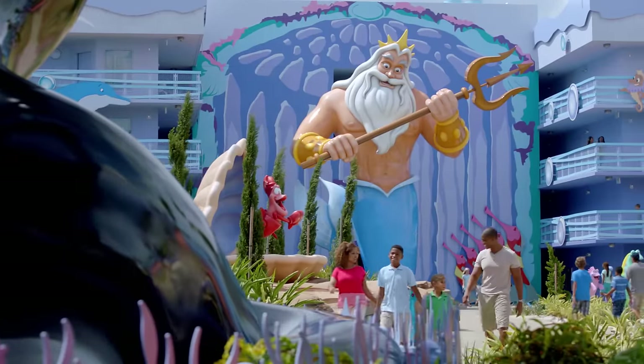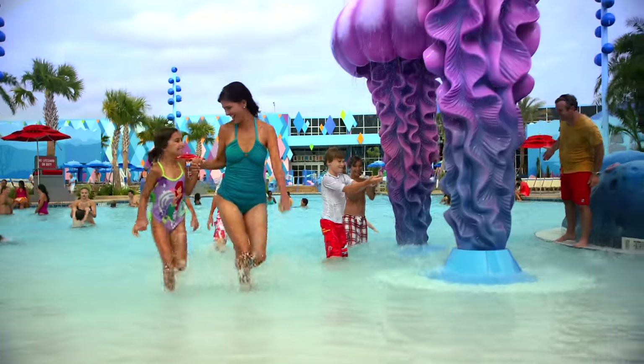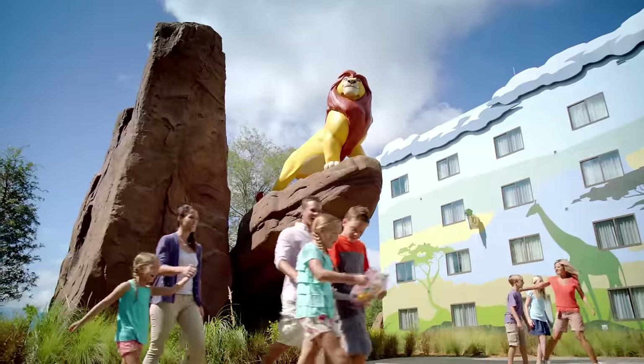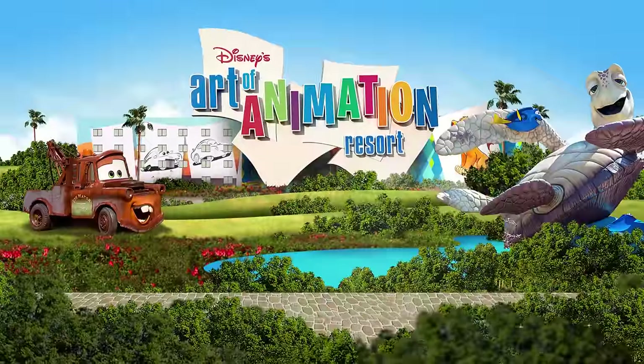This is your chance to star alongside classic Disney and Pixar characters in one of the best stories ever told: your family's vacation. On location at Disney's Art of Animation Resort.